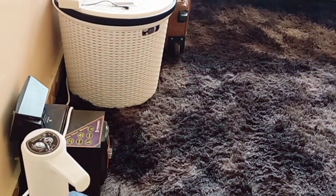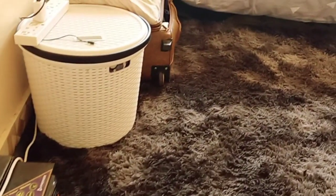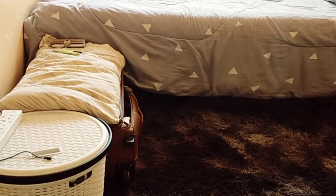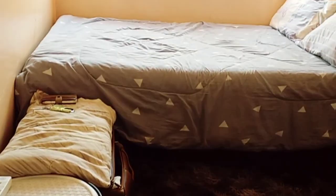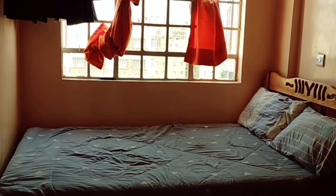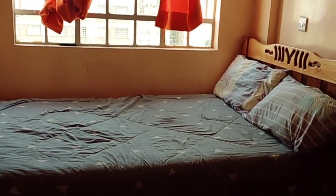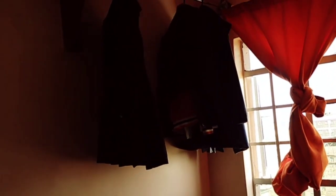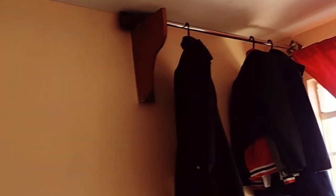There is a laundry basket over here and a suitcase where my friend puts her clothes, because clearly in this bed sitter there's no built-in wardrobe — you have to get your own. Right up here there's some space where you can hang your jackets, dresses and stuff. I'm turning from this side of the bed.